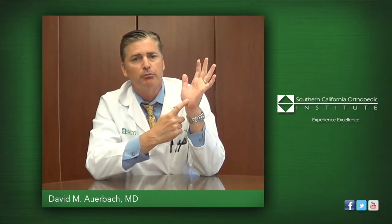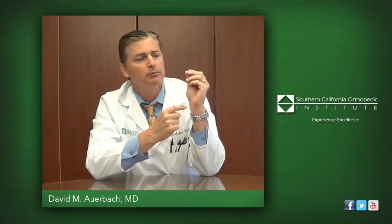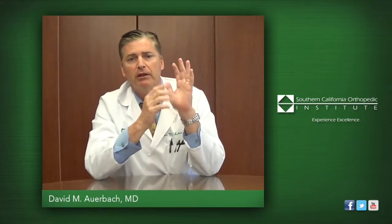When that nerve is compressed, the patient will typically have tingling and numbness in the fingers and night pain through the hand.